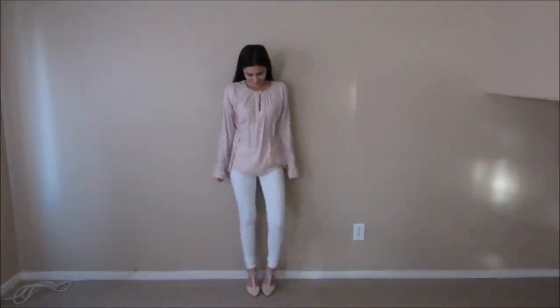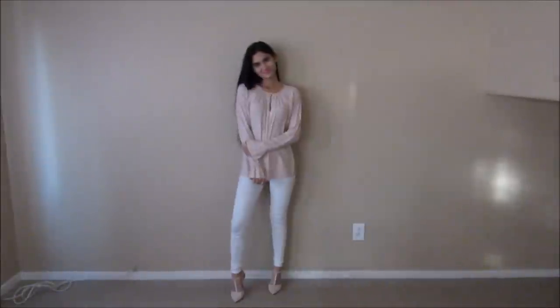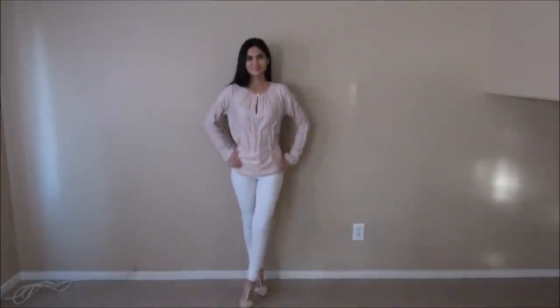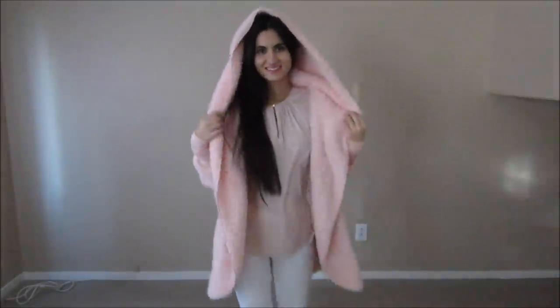I do apologize for how dark it got in this last shot — daylight savings! This look is super simple but very girly and pretty: pointed toe pink heels with white pants and a baby pink long sleeve blouse. Simplicity is key — can never go wrong with the basics. This outfit looks amazing in this gorgeous pink jacket, which is another new fall color.